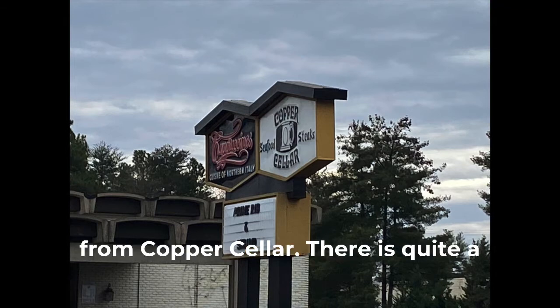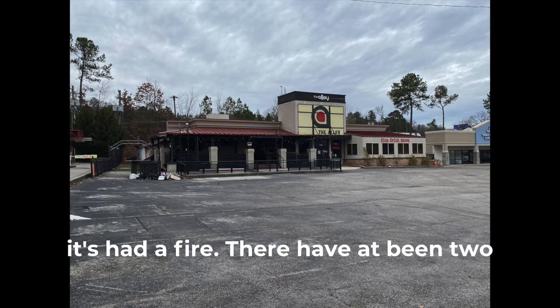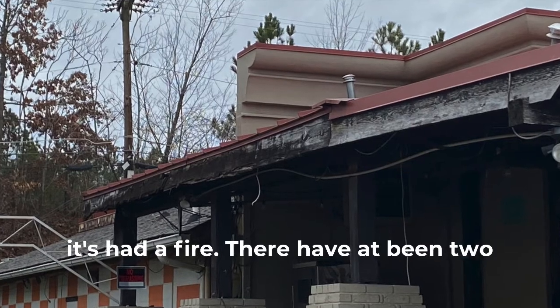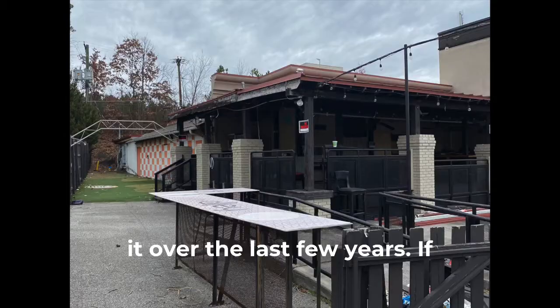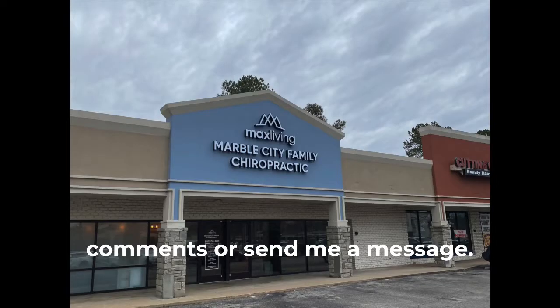Got quite a cross from Copper Cellar, quite a selection of places over here. This was a club of some sort — it looks like it's had a fire. This has had two or three different businesses in it over the last few years. If you know what's going on with this place, put it down there in the comments or send me a message, I'm curious.